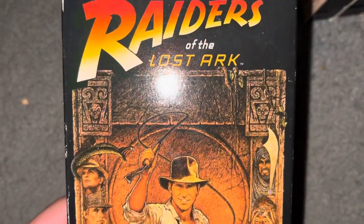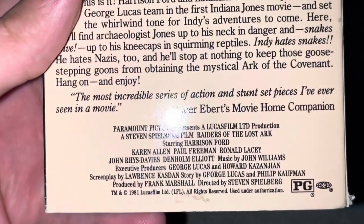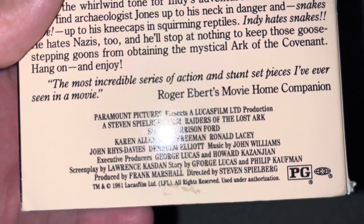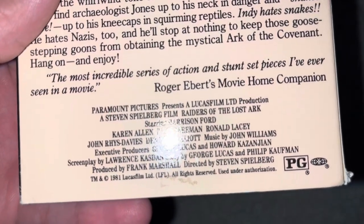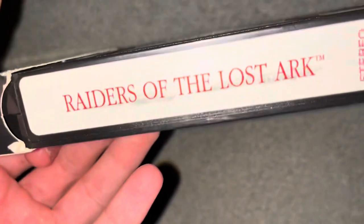That's it for my Star Wars stuff. Now we're going to go on to the Indiana Jones stuff. First up we have Raiders of the Lost Ark, which is from 1981 — the first film in the Indiana Jones series. Roger Ebert's Movie Home Companion calls it 'the most incredible series of action and stunt set pieces I've ever seen in a movie.' This does not have a sticker label, but it does have the end label. The sticker label must have fallen off years ago, or by whoever else owned it previously.